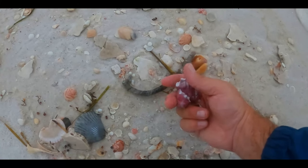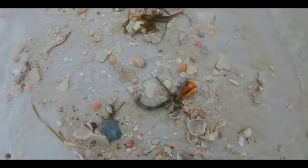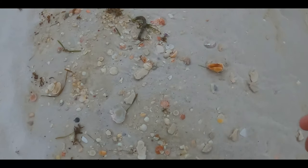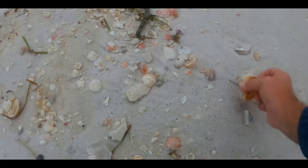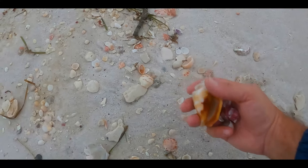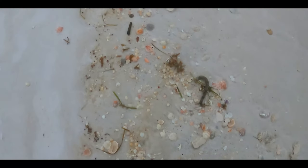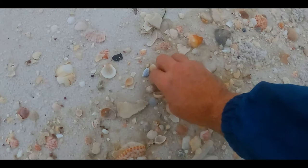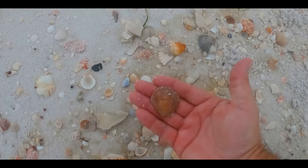Nice shark eye, nice barnacle. Let's keep walking and see what we can find. Always looking for flats and bonnies. Fighting conch. Nice bay scallop. Look at all the other shells in the area.